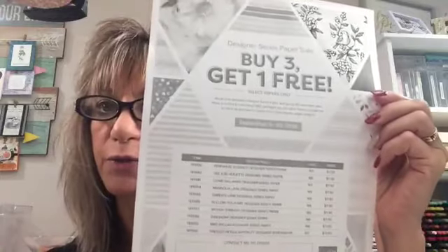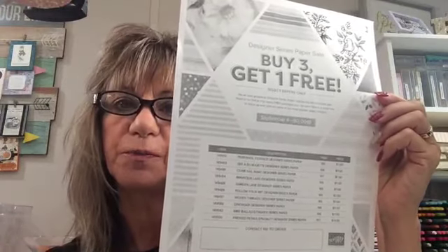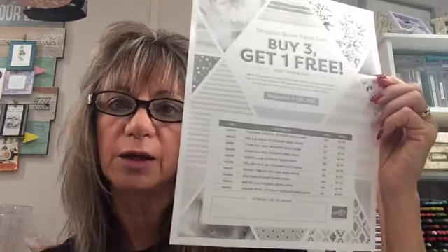A couple of things I just want to go over first. Right now it is — and I apologize it's not in color — but it's buy three, get one free. This is the Designer Series Paper Special. You buy three of these from the annual catalog, not the holiday catalog, and you get one free.